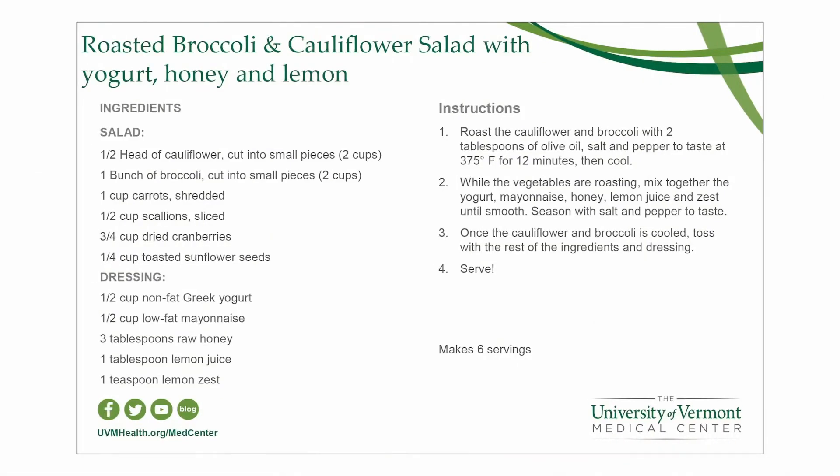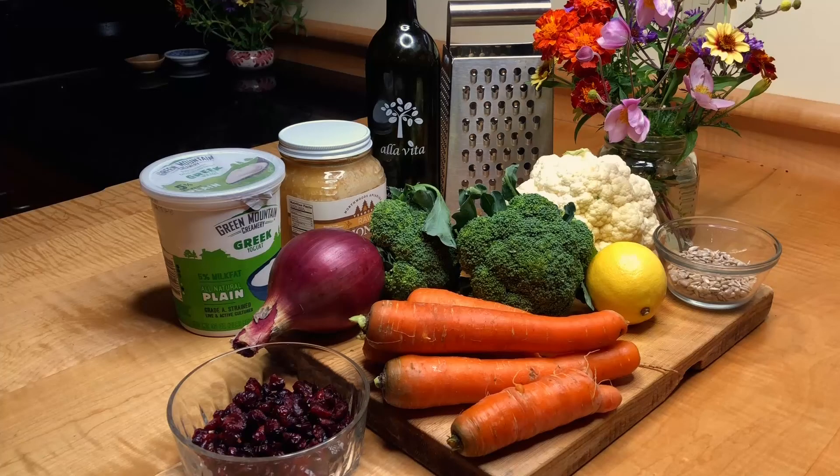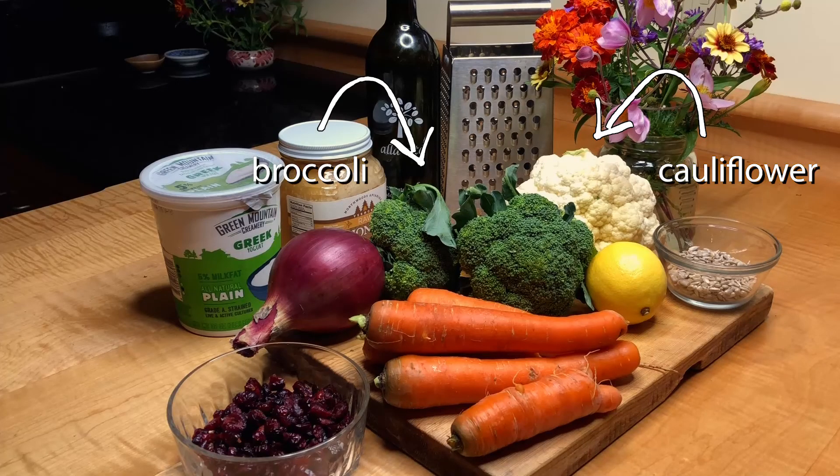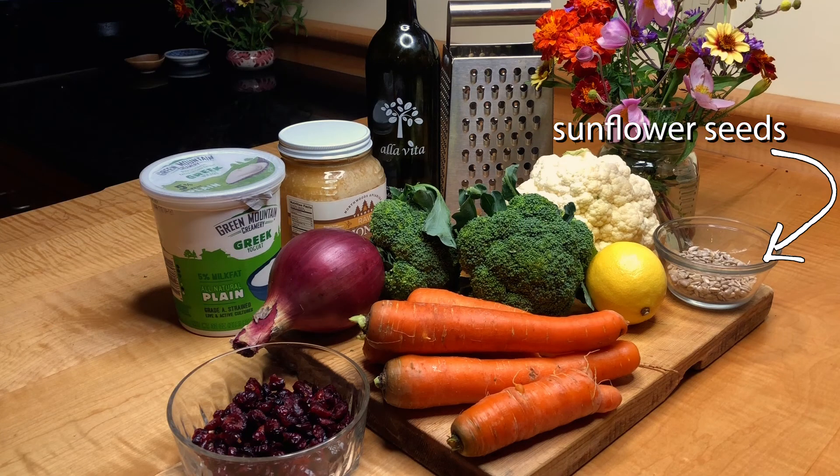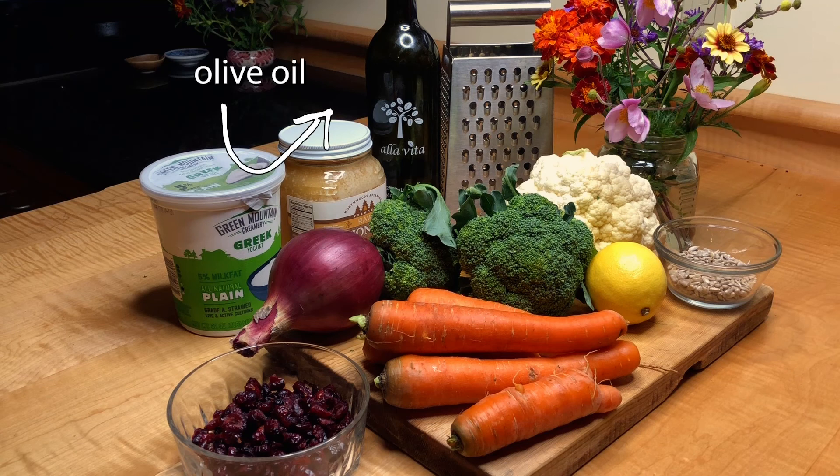Here we have the ingredients for our recipe for roasted broccoli and cauliflower salad with yogurt, honey, and lemon. We've got our stars of the show — our broccoli and cauliflower — some plain Greek yogurt, honey and onion, carrots, dried cranberries, lemon, sunflower seeds, and olive oil ready to go.